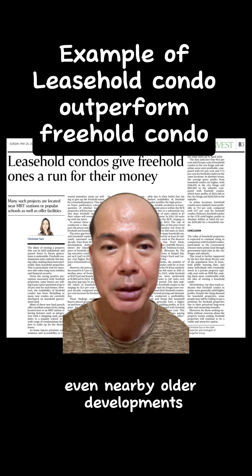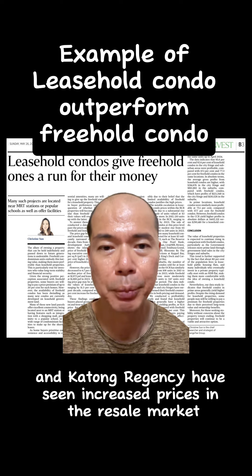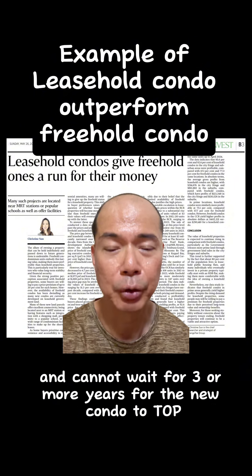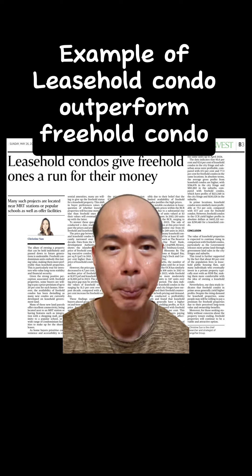Even nearby older developments such as Butterworth 8 and Katong Regency have seen increased prices in the resale market. These older projects draw buyers who are purchasing for own stay and cannot wait three or more years for the new condo to TOP. In conclusion, don't wait to buy — buy and wait.